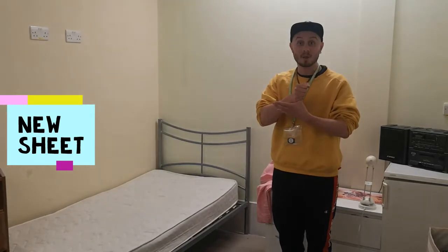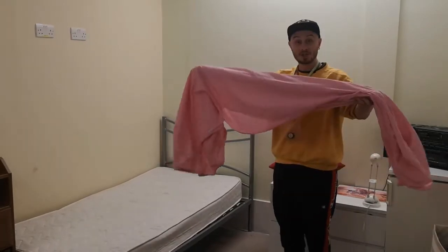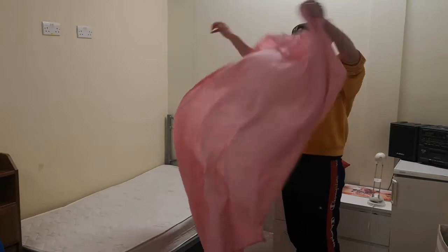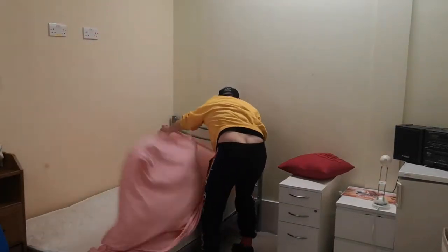First, we put on a new sheet. Sheet. One corner,